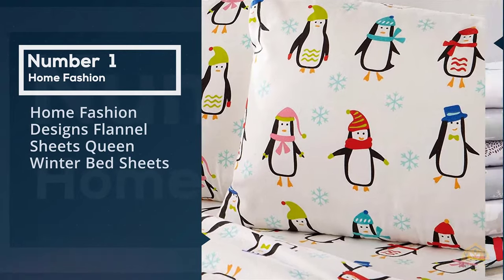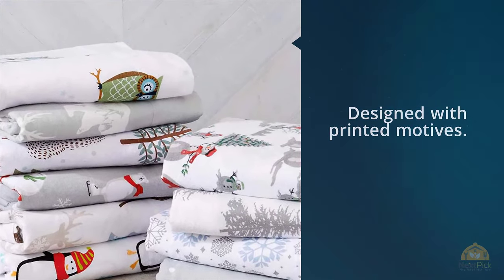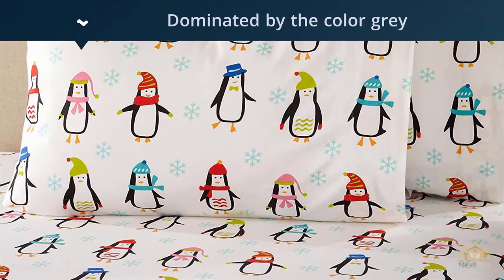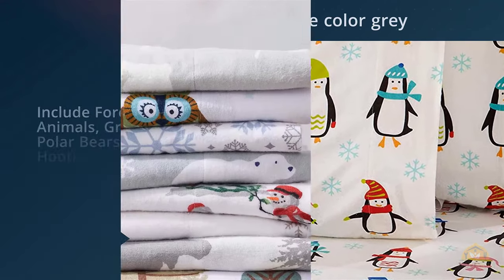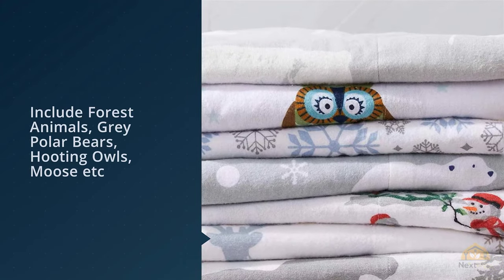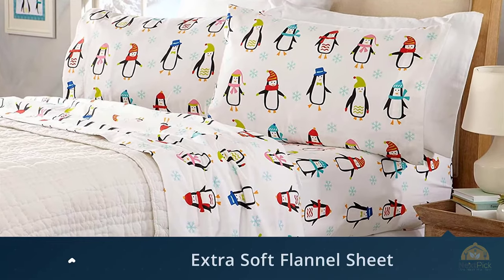Number one: Most Popular Home Fashion Design flannel sheets queen winter bed sheets. The flannel sheets are designed with printed motives — there are 10 motives to choose from, dominated by the color gray. These motives include forest animals, gray polar bears, owls, moose, penguins, polar bears.